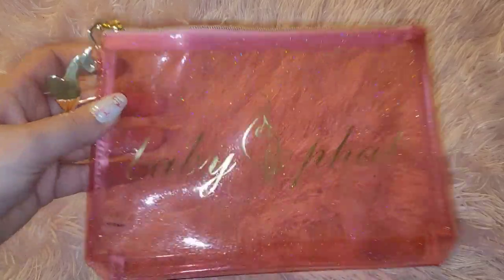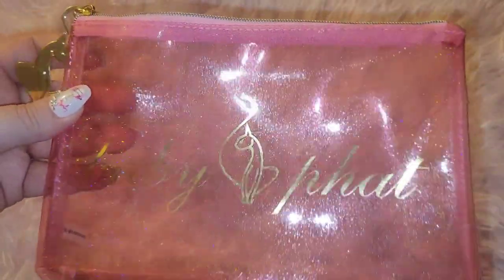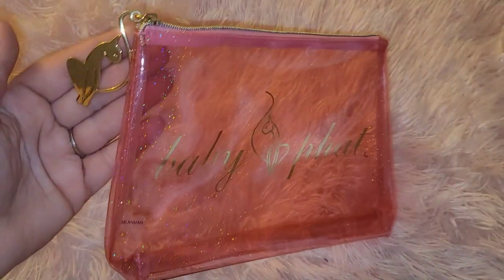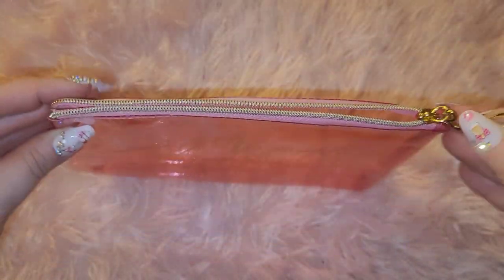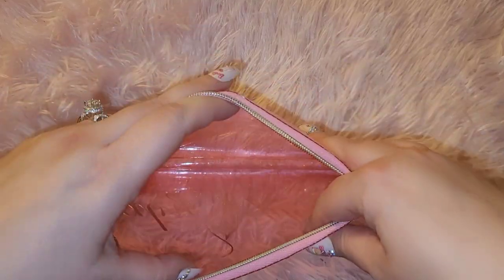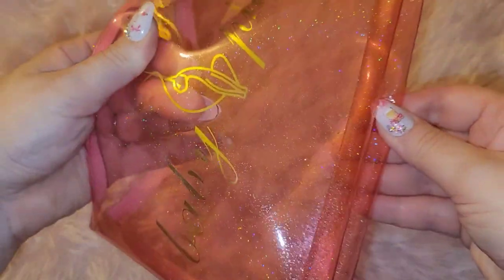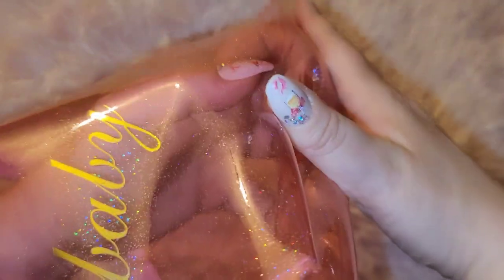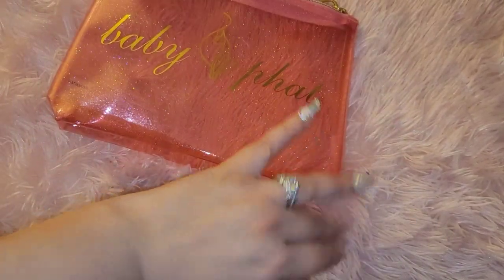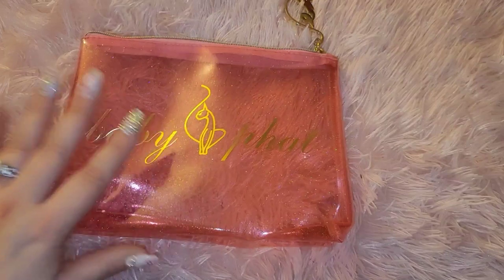The logo is a cat and it says 'Baby Fat' in the front. This charm is to live for — I'm living for it! This is how the pouch looks inside: it has a lot of space, opens a little bit, and has a flat surface, so it's cute as a makeup bag. It's a little dirty but this is going to go in my vacation bag.